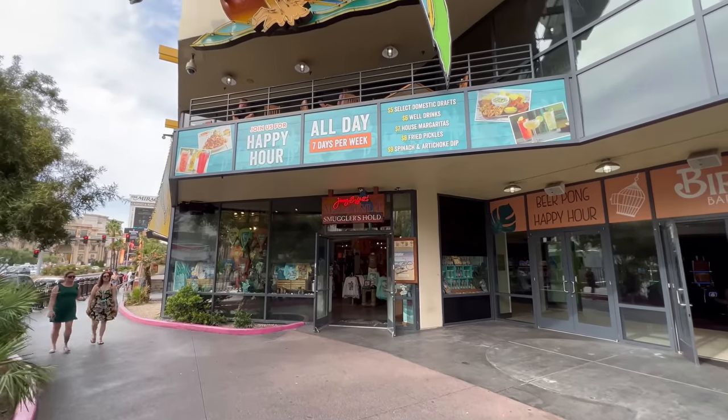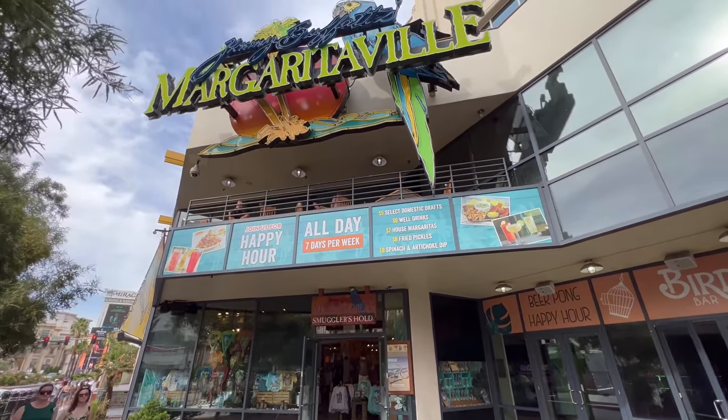It's my last evening here, and I want to do something really fun, so I'm heading over to Margaritaville. I just got back from their Punta Cana location and thoroughly enjoyed it. I'm thinking the Vegas one has to be even better — it's the Las Vegas Margaritaville. I'm hoping it's going to be a good time, so I'm going to head over there and check it out.